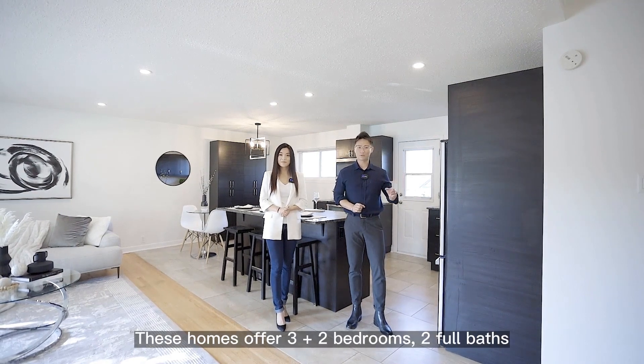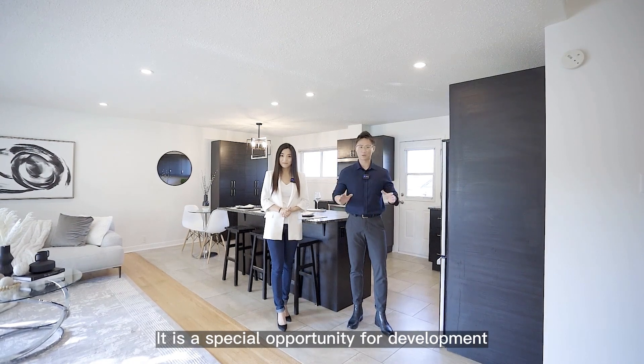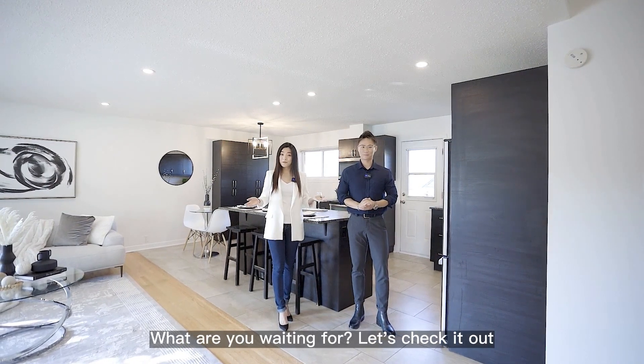This home offers 3 plus 2 bedrooms, 2 full baths, situated on a 65 by 100 foot lot. It is a special opportunity for development. What are you waiting for? Let's check it out.